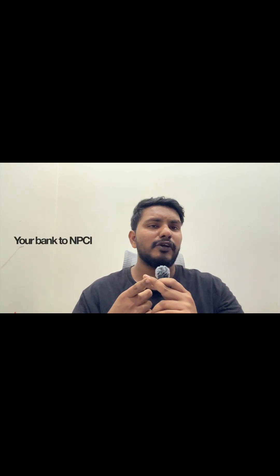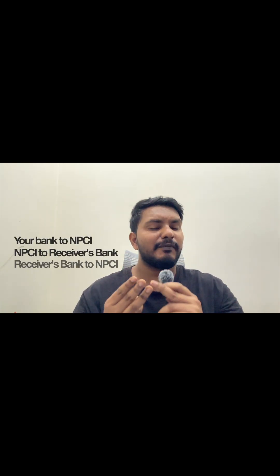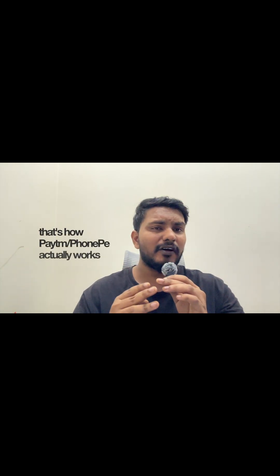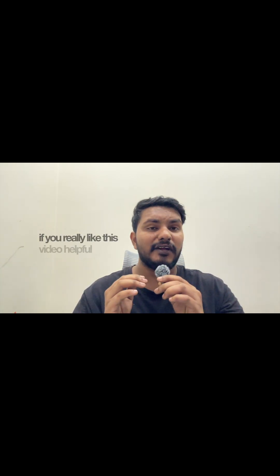That four-way communication is: your bank to NPCI, NPCI to receiver's bank, receiver's bank to NPCI, and NPCI back to your app. That's how Paytm or PhonePe actually works. If you found this video helpful, don't forget to follow this page — I'll see you in another video, thanks, bye!